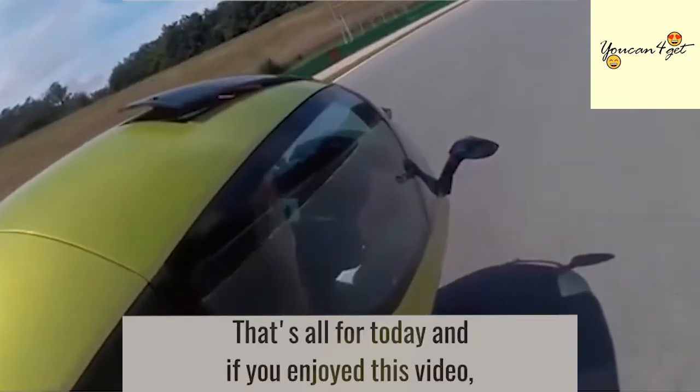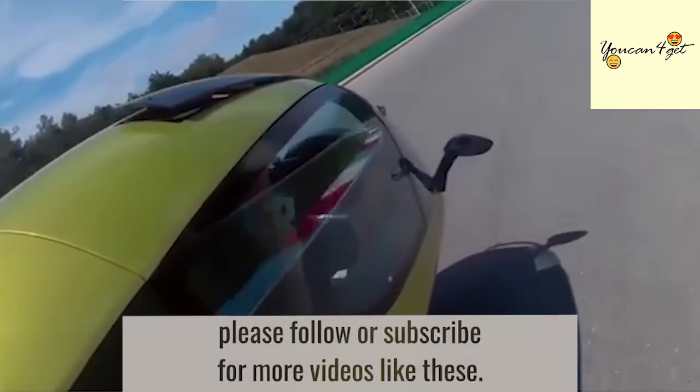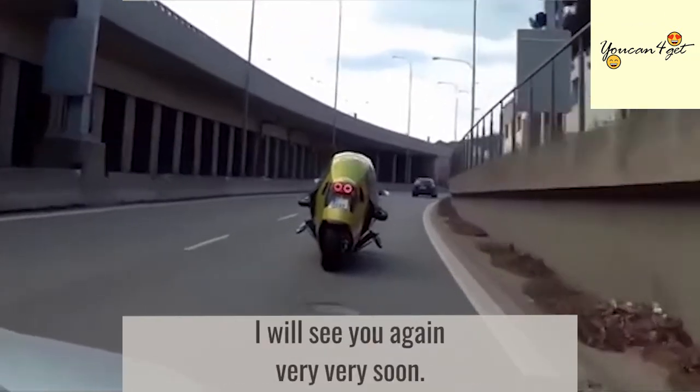That's all for today and if you enjoyed this video, please follow or subscribe for more videos like these. I'll see you again very soon.